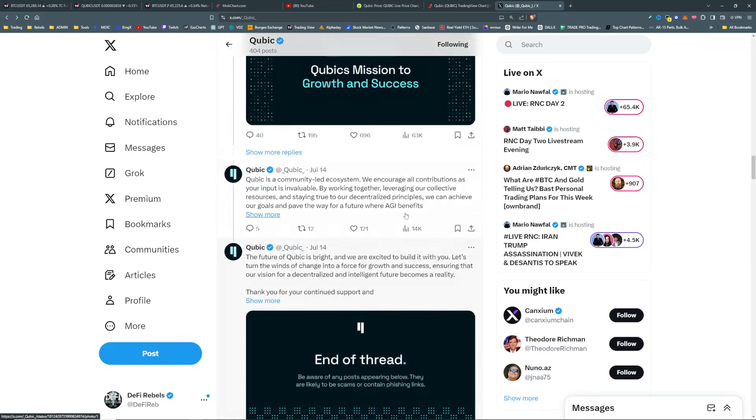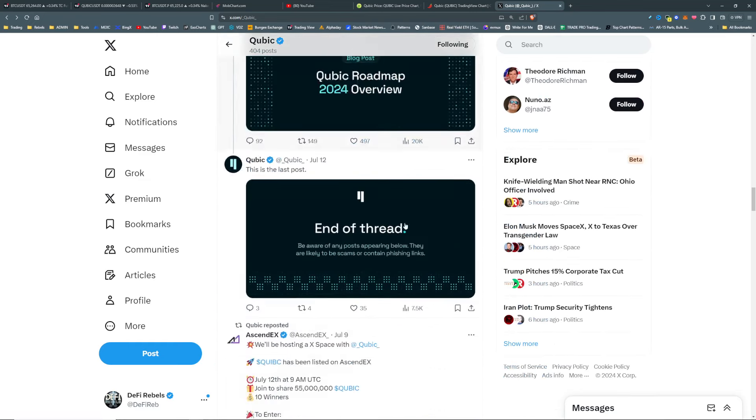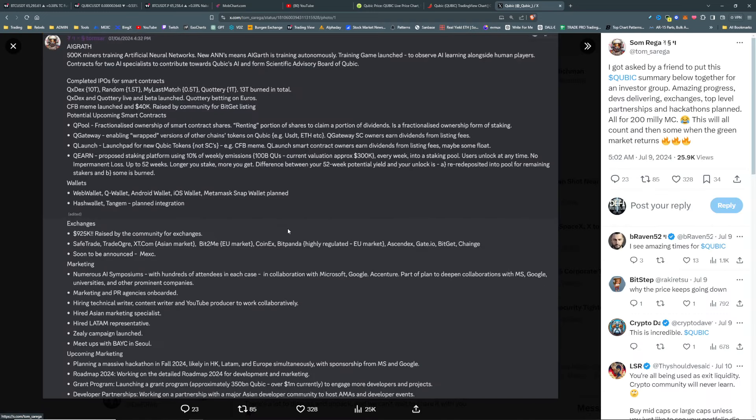On their Twitter, they've redid their website again and updated the roadmap. There's a pretty interesting summary here. Graph AI — that's their AI tech. There was a 925k raise for the community. Exchange listings include Safe Trade, Trade Ogre, XT.com, Bit2Me, CoinEx, Bitpanda, AscendEX, Gate.io, BitGet, ChainGe, and MXC was announced today. They've been forming out a team and getting things done.